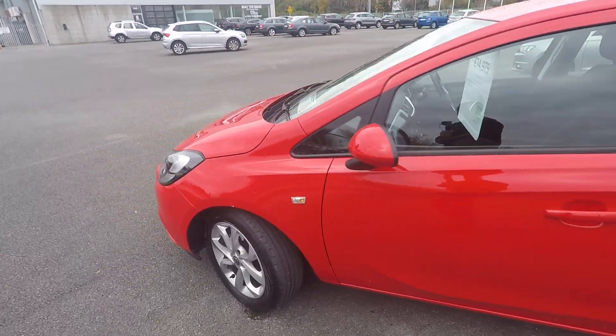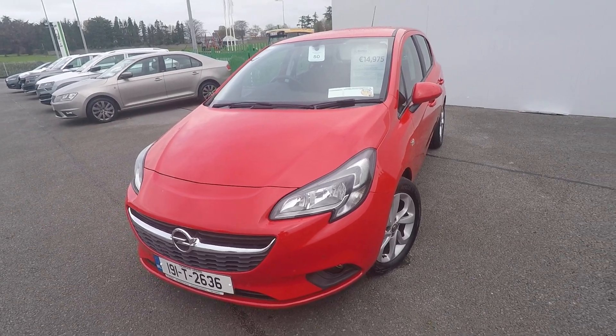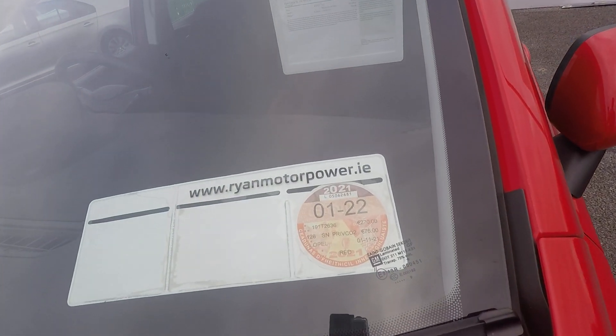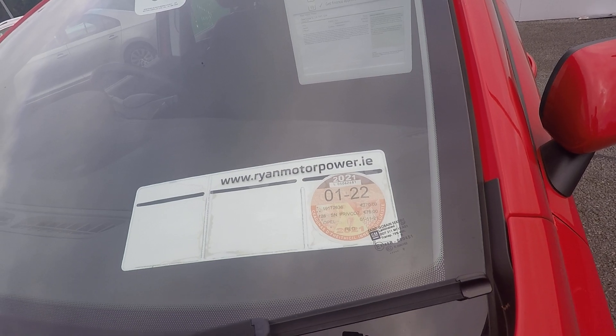There's only one owner from new and only 19,900 kilometres on this car — so it's a very very low mileage car. The tax is until 1st 2022 and the price of the road tax is 270 euros.